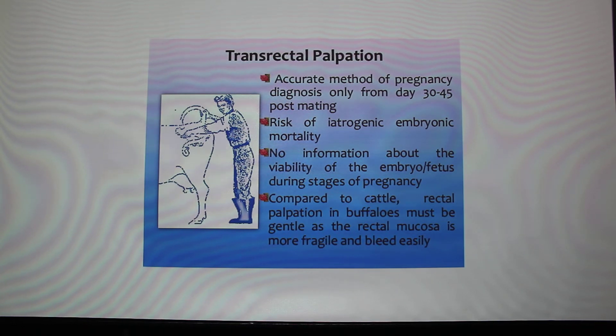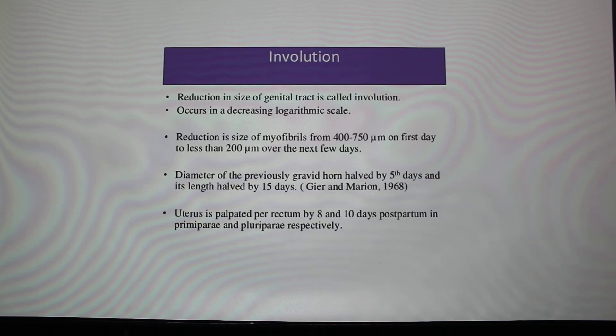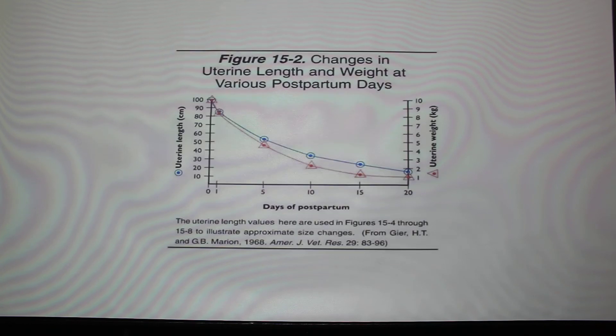Involution is a reduction in the size of the uterus and it decreases in size faster at the beginning. The diameter of the gravid horn is halved by five days after calving, and its length is halved by fifteen days. By 20 days uterine weight and length are dropping substantially, but you want to wait at least 30 to 40 days to have a properly involuted uterus.